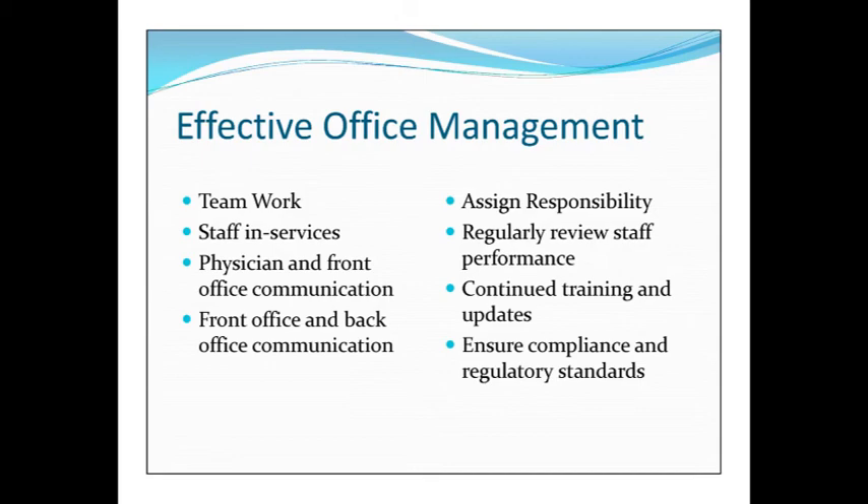Communication is going to be key to everything in private practice. Front office and back office — assign responsibility, defining roles and empowering people to help make changes within your organization for success. You should have regular staff performance reviews, which you should be part of as these employees are working for you and with you daily.